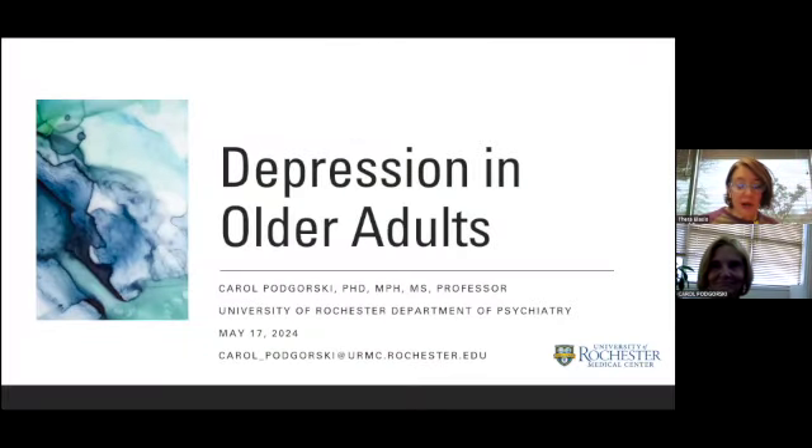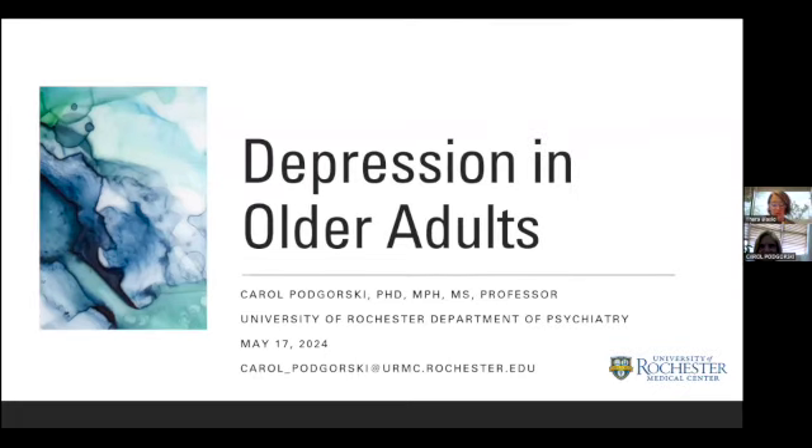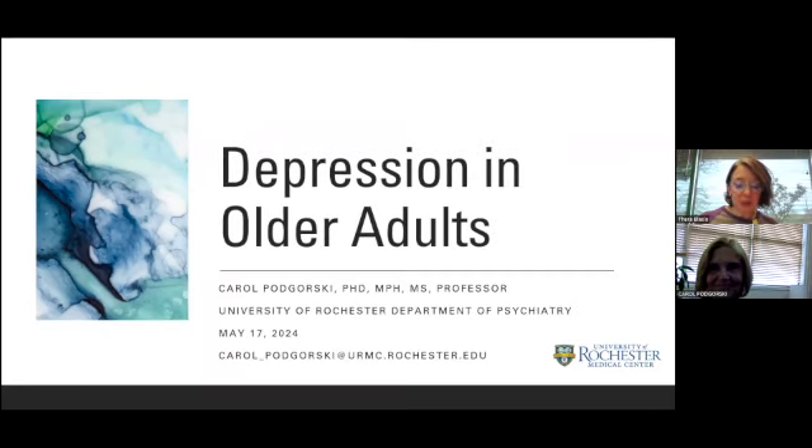It is my honor and privilege to introduce to you Dr. Carol Pogorski. Carol Pogorski completed her doctoral degree in sociology and has a master's degree in public health and in marriage and family therapy. She is professor and associate chair of faculty affairs in the Department of Psychiatry at the University of Rochester School of Medicine and Dentistry. She is also the director of the Finger Lakes Center of Excellence for Alzheimer's Disease and director of Alzheimer's Disease Support Programs for the University of Rochester.